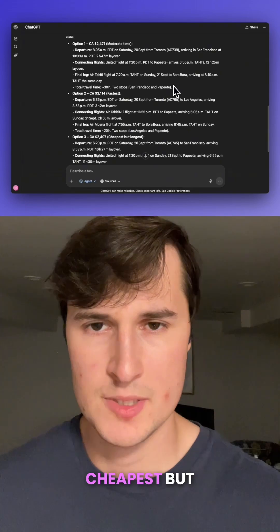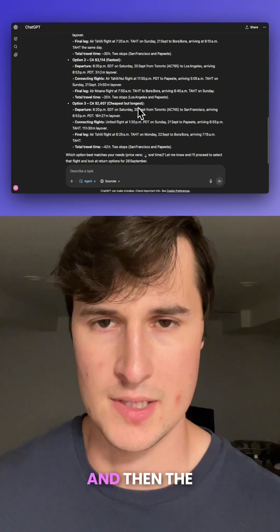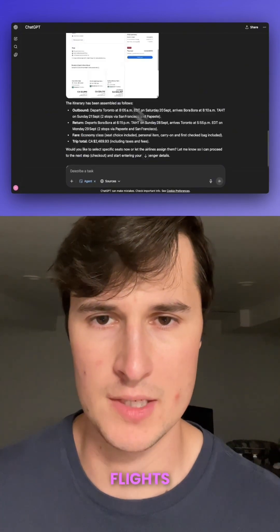These options ranged from cheapest but longest — with multiple layovers — to a moderate price, and then the fastest, which was the most expensive. I chose option one and then it went right to work finding return flights.